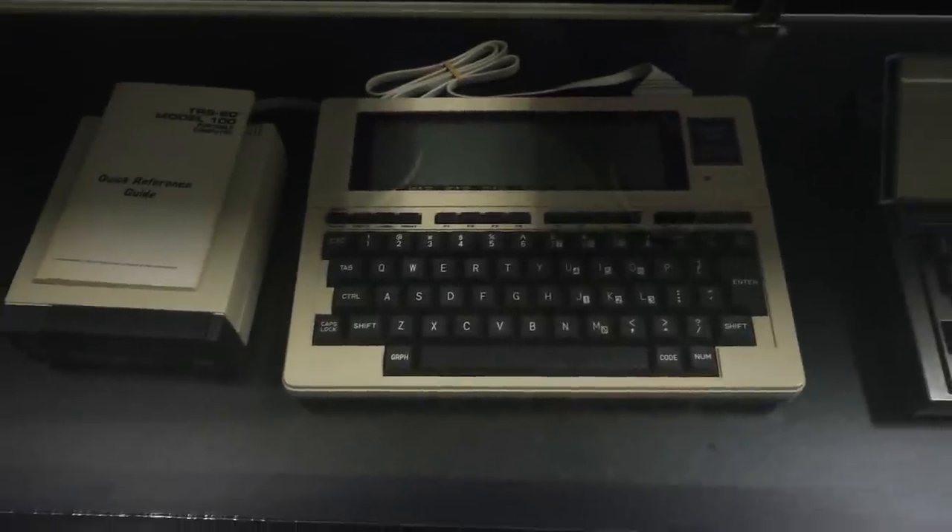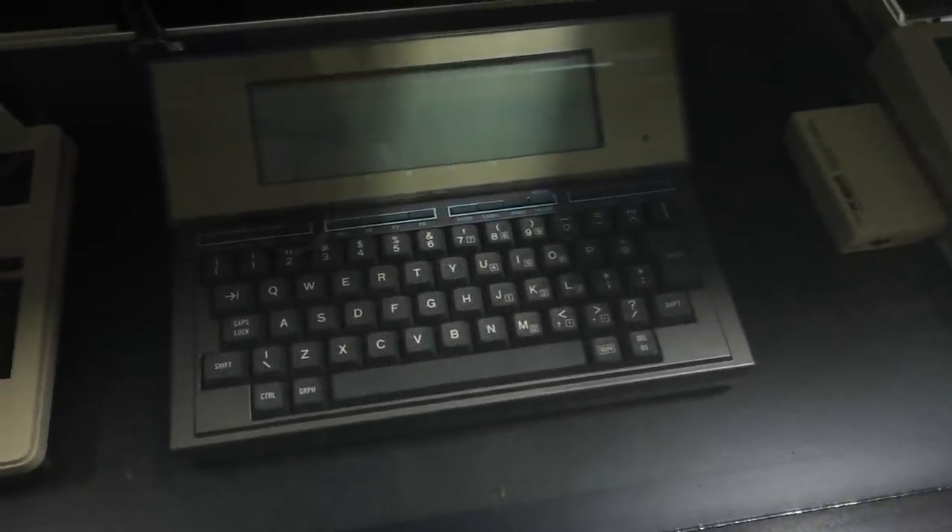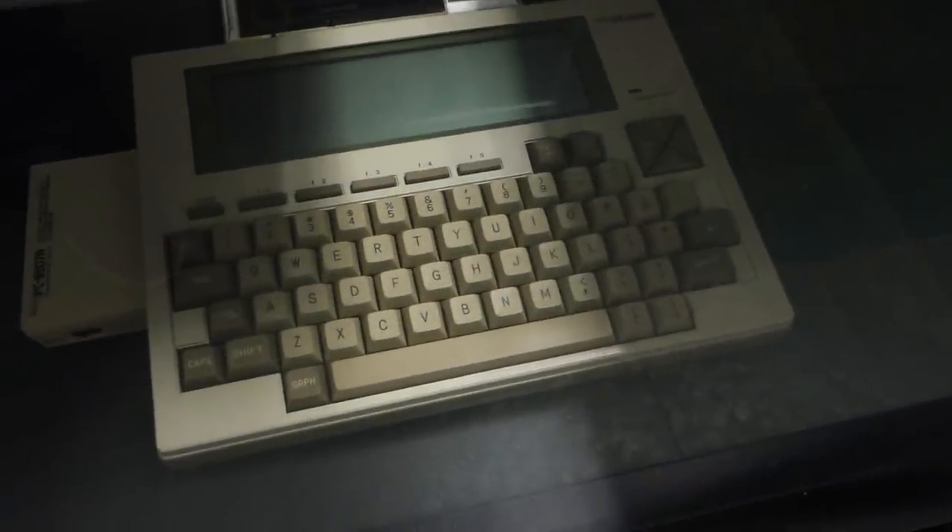Because this is a museum, none of this is for sale — it's all for everyone to look at, for Seattle tourists to come in and enjoy. But this whole episode is about finding vintage mechanical keyboards that you can actually buy, so let's check out what they have in store.